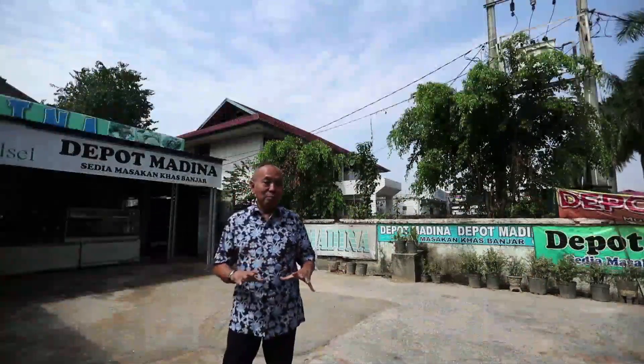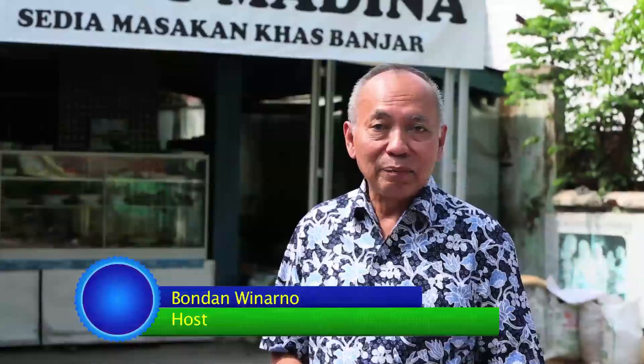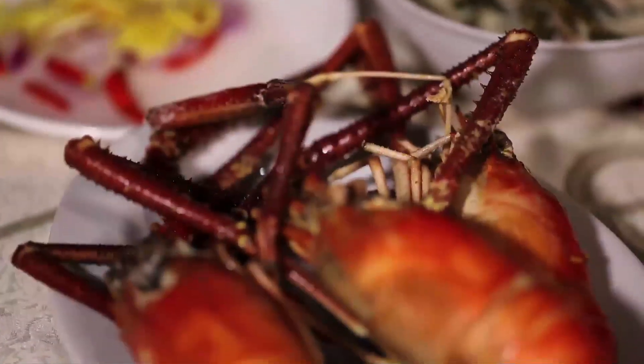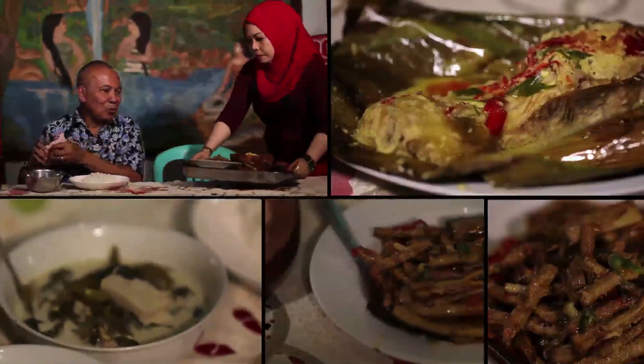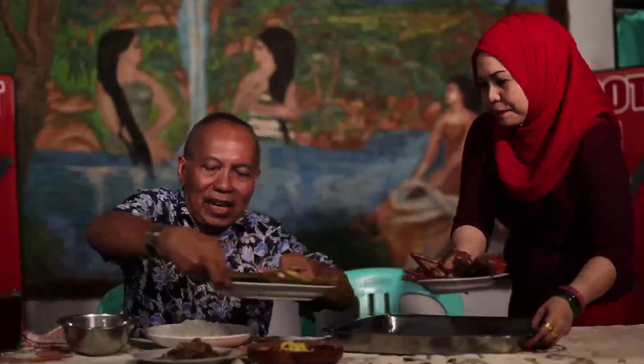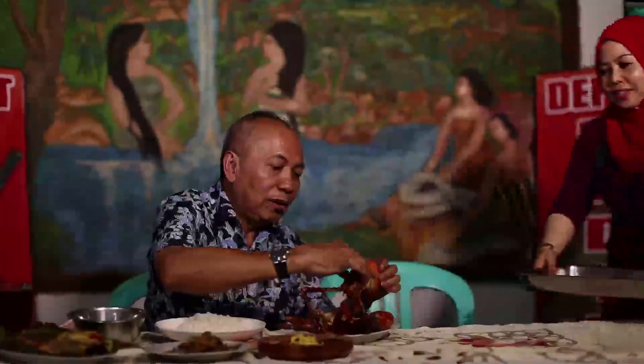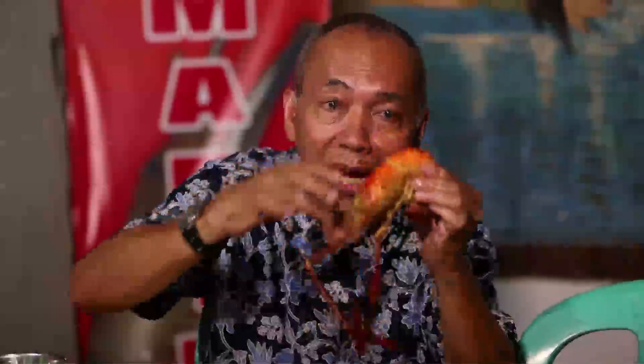Tadi di pasar kita sudah lihat berbagai jenis ikan dan udang air tawar. Di warung ini andalanya adalah brengkes patin atau pepes dari ikan patin. Tapi dia juga punya udang galah goreng. Udangnya gede-gede. Kita cobain. Udangnya besar-besar bu ya. Ini yang pepes patin ya. Tuh, lihat pemirsa. Udangnya gede-gede ya.